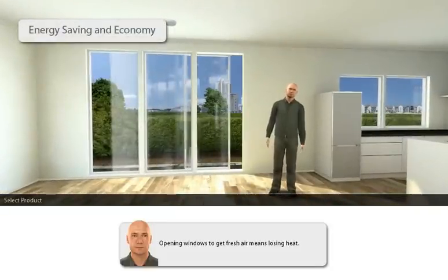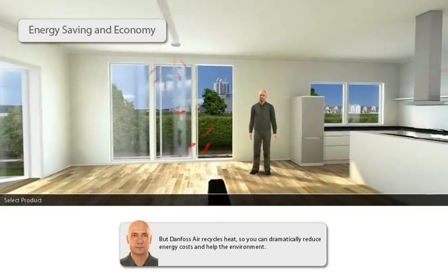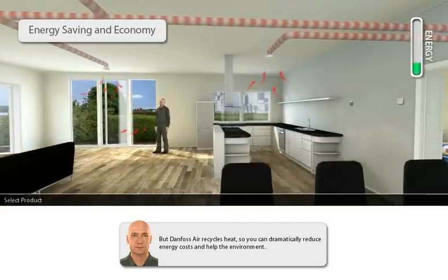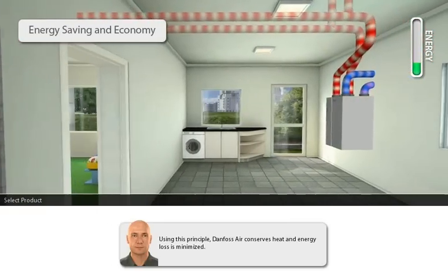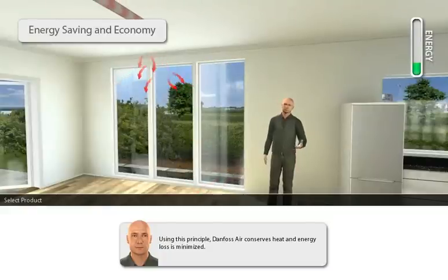Opening windows to get fresh air means losing heat, but Danfoss Air recycles heat, so you can dramatically reduce energy costs and help the environment. Using this principle, Danfoss Air conserves heat and energy loss is minimised.